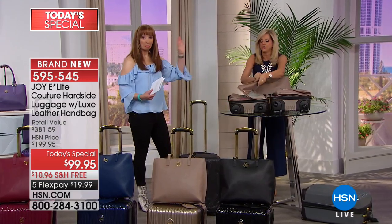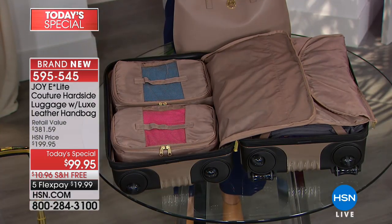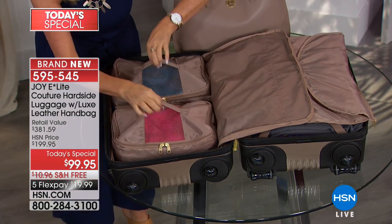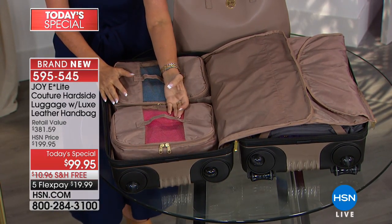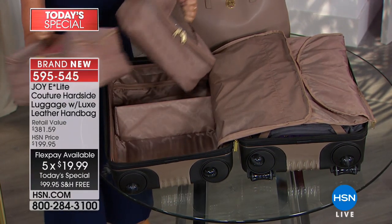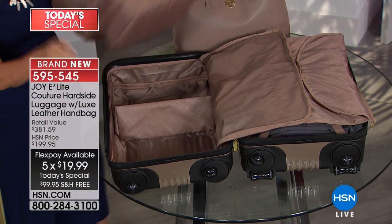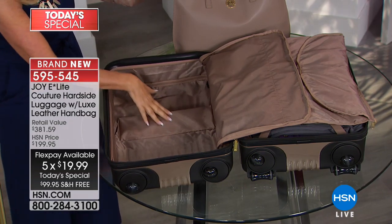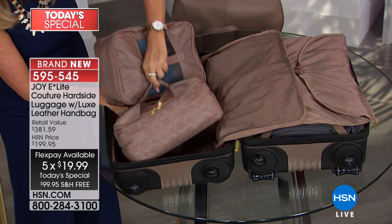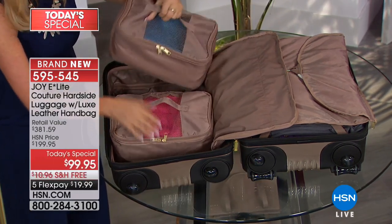This carry-on holds so much — 20% more than any other carry-on out there because of the wheel technology. Here are your packable pocket drawers. You can use them or not use them. You can use it as a regular suitcase — take them out, put them in the drawer, take this shelf down, leave the divider up. It's up to you. So you use this and work with it to your liking.